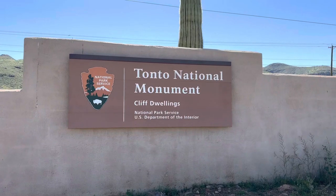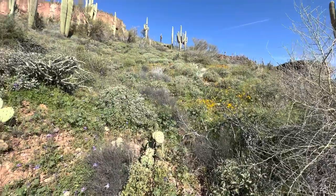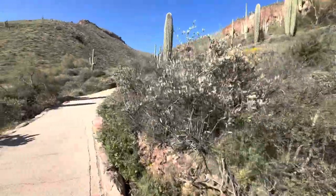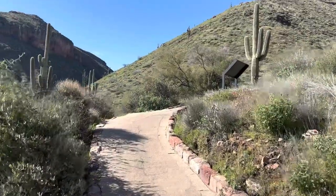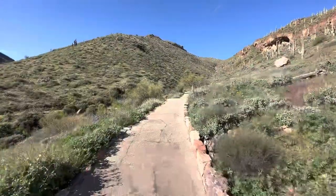Good morning. It is March 28 and this is a bonus video for you. I am at Tonto National Monument and I am doing a short trail — it's about a mile long — and it's going to go up to some cliff dwellings. So this is going to be fun. We've got the wildflowers, so what more do you want? It's gorgeous and there's hardly anybody here. It's an interpretive trail of course, so I'll tell you all about it. How lovely that it's paved even.